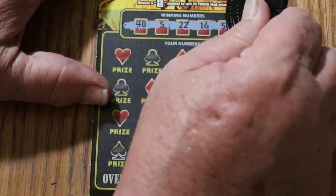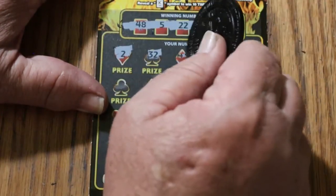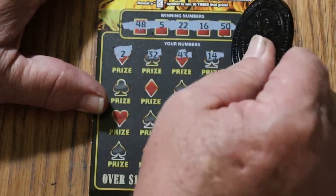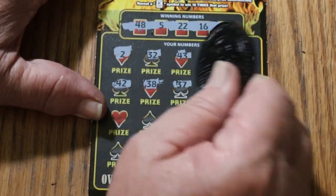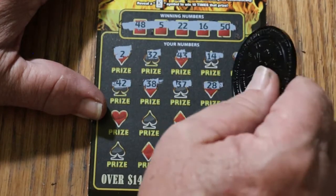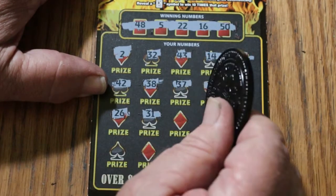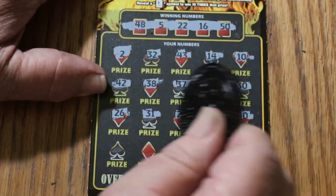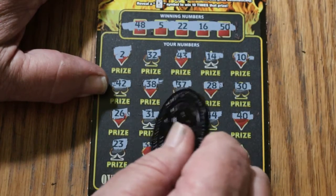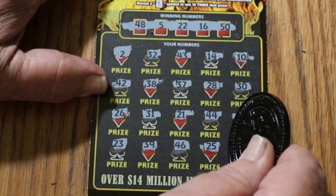Ticket 34 — numbers are 48, 5, 22, 16, and 50. Let's see if we can do back to back here. 2, 32, 43, 14, 10, 42, 38, 37, 28, 30, 26, 31, 21, 44 club, 40, 23, 39, 46, 25, 47 in the corner. So no back to back. That's okay.